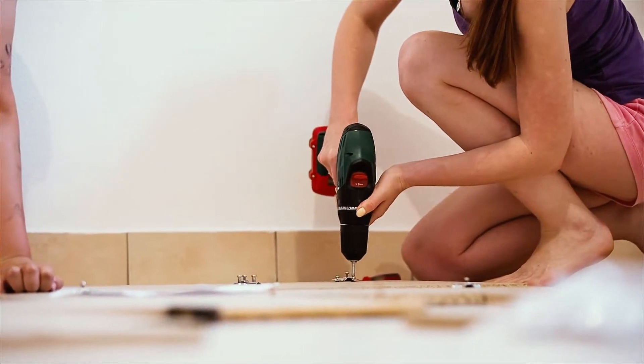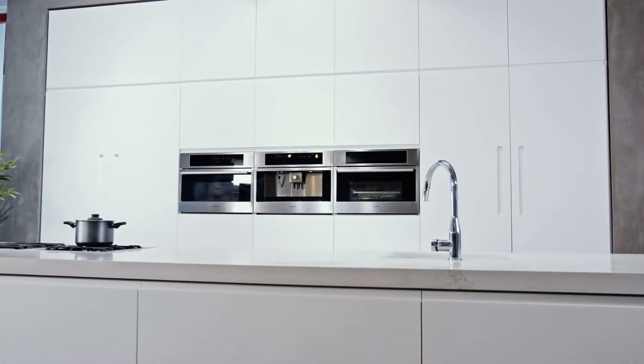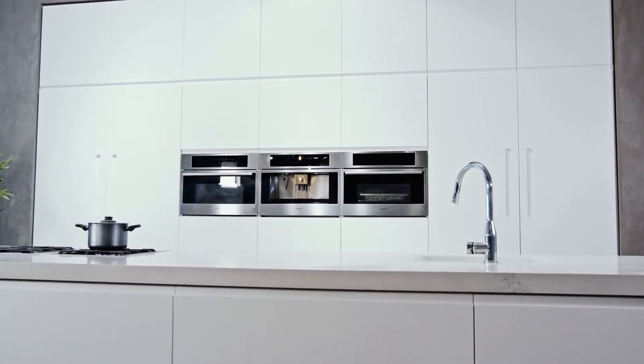Have you decided on frameless kitchen cabinetry for your project? Your main choice — and possibly the most important — is whether you're going with framed or frameless cabinets when choosing new cabinets for your kitchen. Framed cabinets were once the most popular style of cabinet in the US, but frameless cabinets have gradually gained a foothold as a nearly equal alternative.